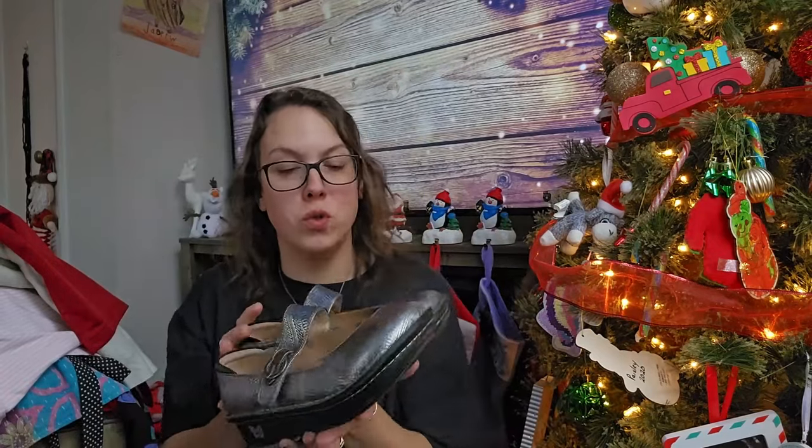I did get one pair of shoes, but that's because they were literally just sitting on the end of a bin — I'm pretty sure somebody put them back and decided they didn't want them. I definitely picked them up. This is by the brand Allegria.